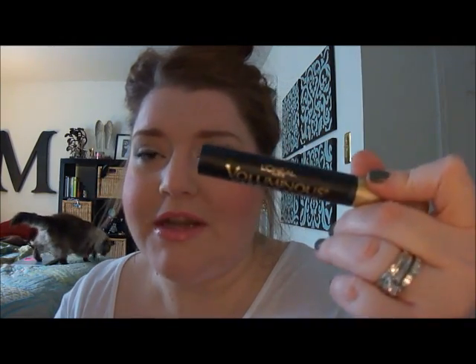Oh, I forgot to say — for my mascara, I used the Voluminous Carbon Black, which I like. It's okay; it's not the best mascara, but it's definitely one of the best drugstore ones I've found.